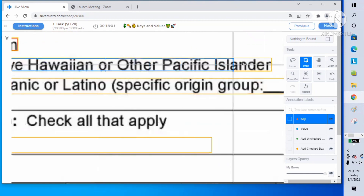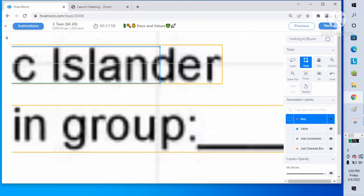All information and instructions are provided in the Hive website. Please read and follow carefully.